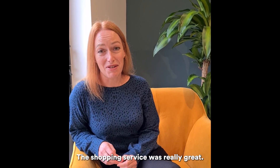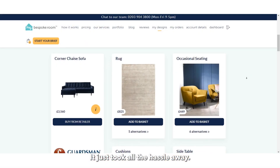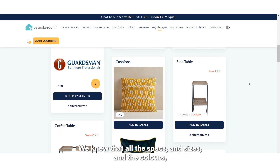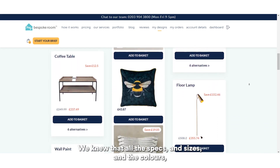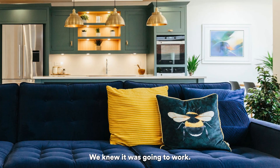The shopping service was really great. We bought most things through that — it just took all the hassle away. We could just click through on the website and choose exactly what we wanted. We knew that all the specs and the sizes and the colours and everything were exactly as we wanted, so we didn't have to overthink it. We knew it was going to work.